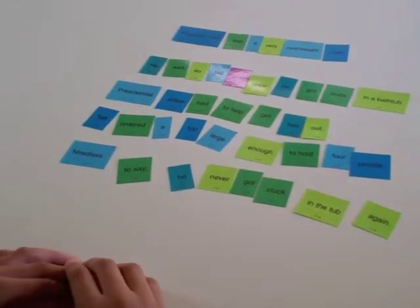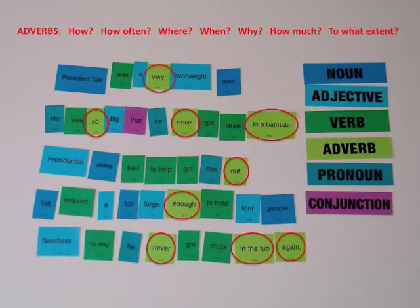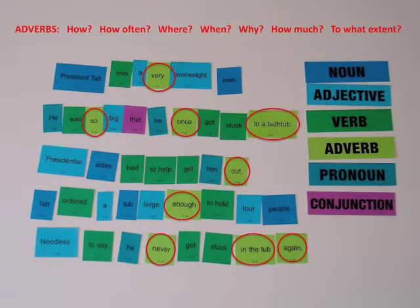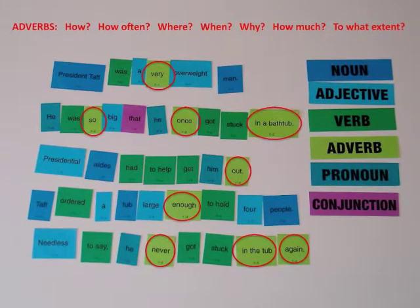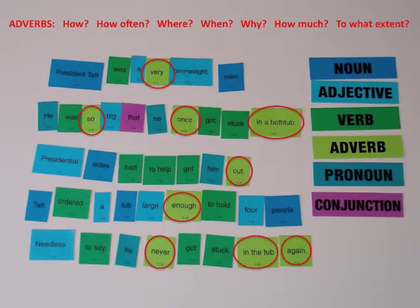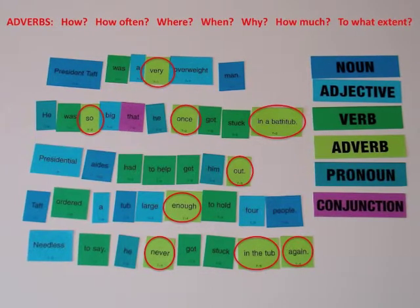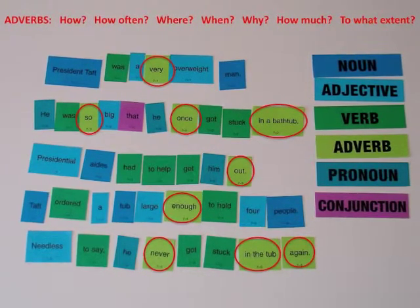Needless to say, he never got stuck in the tub again. Tell me about the adverbs in your sentences. 'Very' tells how overweight he was. 'So' tells how much. 'Once' tells how often. 'In a bathtub' tells where. 'Out' tells where. 'Enough' tells how large the tub was. 'Never' tells when. 'In the tub' tells where. 'Again' tells when.